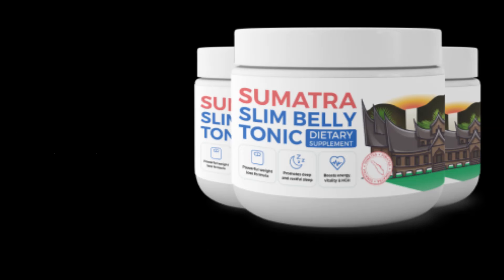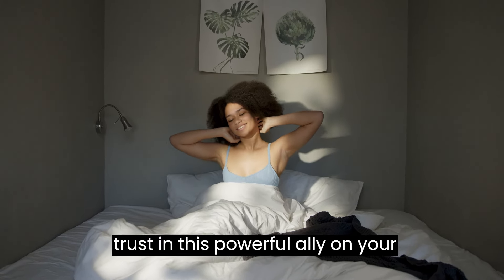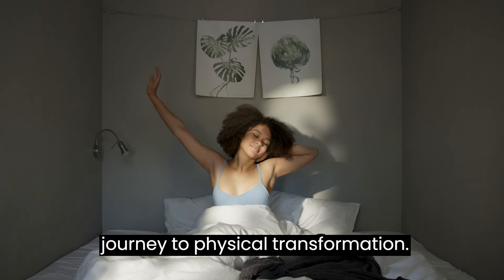So, what is Sumatra Slim Belly Tonic? Does it really work? And the answer is yes. Discover the secret of Sumatra Slim Belly Tonic, a formula that truly delivers results. Proven in rigorous laboratory tests, this powerful tonic features a blend of eight natural superfoods specially formulated to enhance your sleep quality. As you sleep, your body turns into an unstoppable fat burner. The results are real, with many positive testimonials.